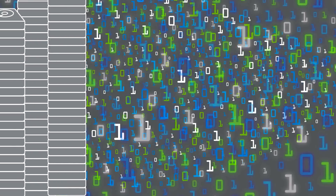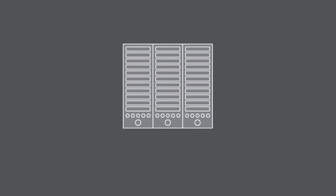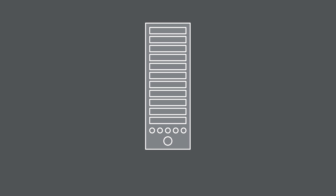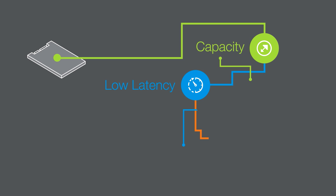More and more businesses are modernizing their traditional data storage solutions from hard disk drives to solid state drives. But not all all-flash storage infrastructures are created equal. You need SSDs that optimize capacity, minimize latency, and maximize flexibility all at the same time.